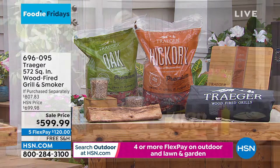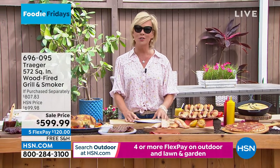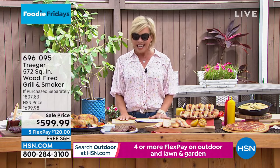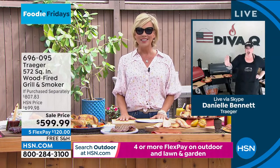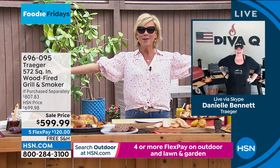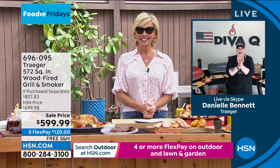There's a never-ending learning process when it comes to barbecuing, so we turn to the master herself, the barbecue master and champion, Danielle Bennett, joining us live here at HSN for this very special hour. Danielle, welcome. How are you? It's so great to be back.